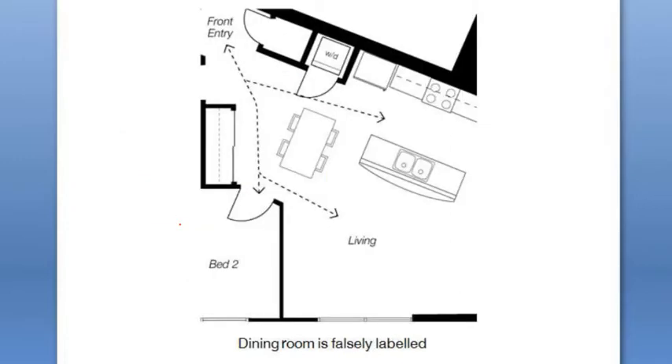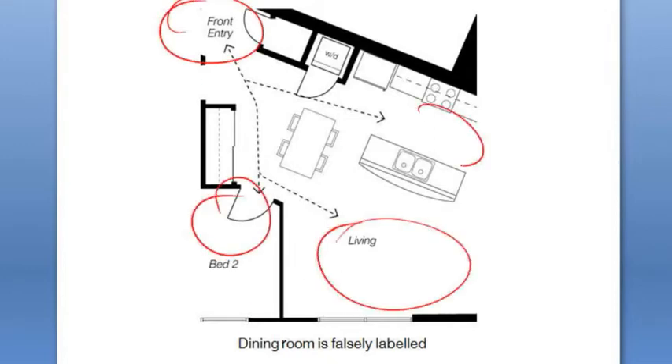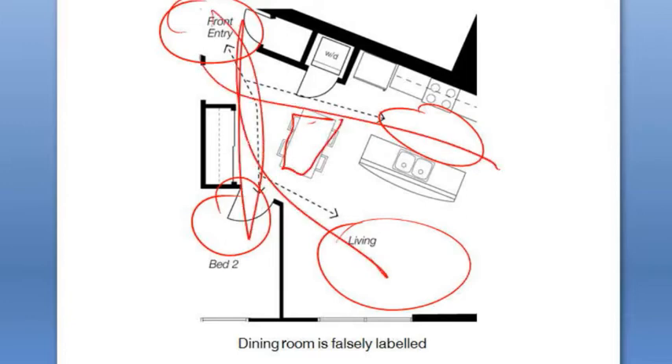A related issue is where it isn't really a space at all — it's a circulation zone, and somebody has just written 'dining' in the floor plan. When you actually put the table in the space you find that you're obstructing circulation. In this house we've got the front entry, access to the bedroom, the living room, and the kitchen, and this poor dining room table is just floating there, buffeted by all the different circulation paths — and that is not a pleasant place to sit, particularly when the washer-dryer is right opposite.